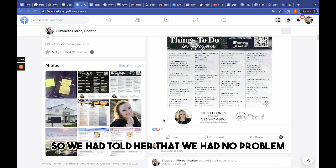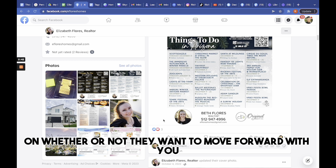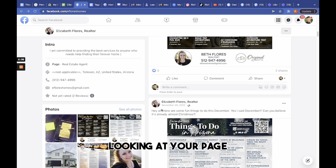Going through her feed, we noticed she posted a lot of irrelevant content that was not engaging to her customers. If I'm a customer looking for a realtor, I would want to see educational content, listings, virtual tours, behind the scenes, or testimonials.